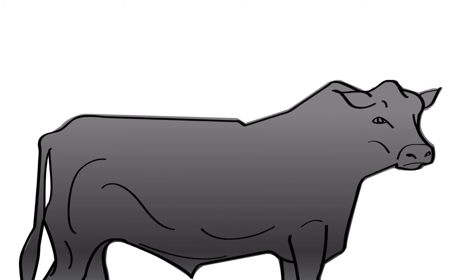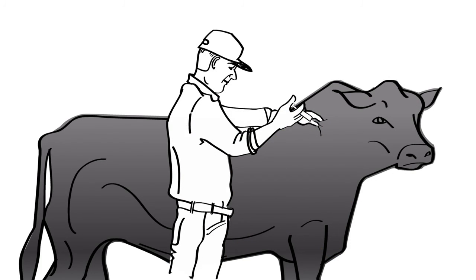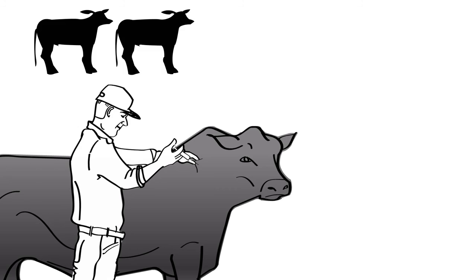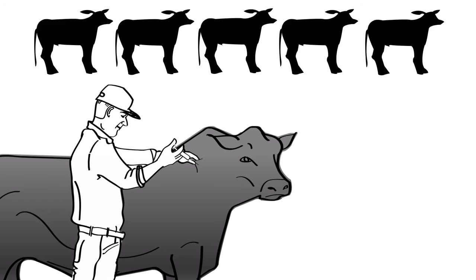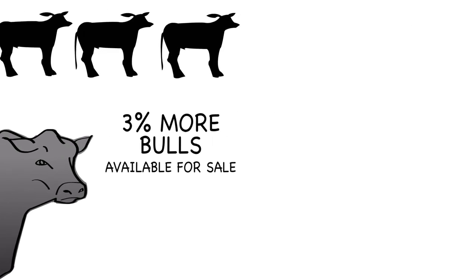In a Kansas State University study, bulls were treated with Multimin at weaning and again 90 days later. Results showed that bulls with relatively low initial serum selenium were more likely to fail the bull breeding soundness examination. Multimin treatment rapidly increases the selenium status of cattle. The study also revealed that this Multimin protocol increased the progressive movement of sperm cells significantly, and 3% more bulls successfully passed their breeding soundness examination — meaning 3% more bulls available for sale.